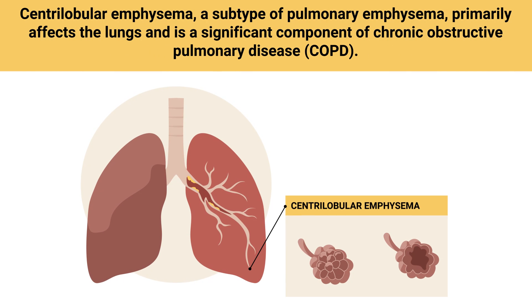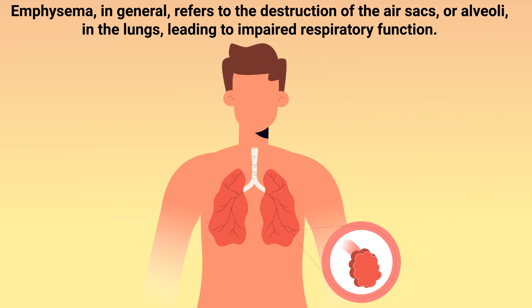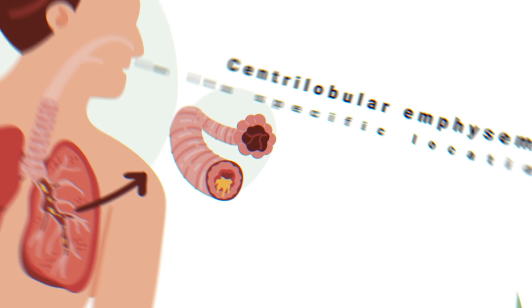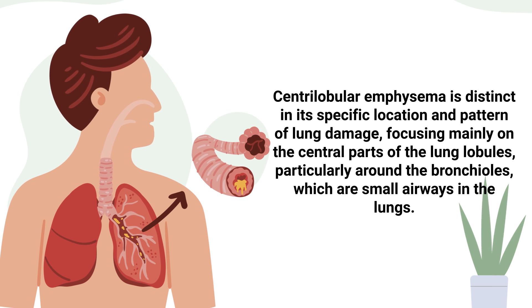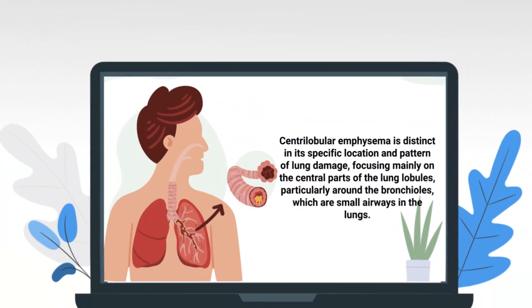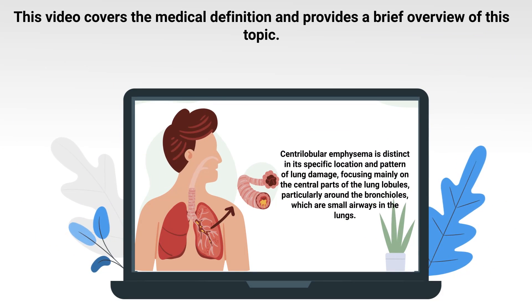Centrolobular emphysema, a subtype of pulmonary emphysema, primarily affects the lungs and is a significant component of COPD. Emphysema in general refers to the destruction of the air sacs or alveoli in the lungs, leading to impaired respiratory function. Centrolobular emphysema is distinct in its specific location and pattern of lung damage, focusing mainly on the central parts of the lung lobules, particularly around the bronchioles, which are small airways in the lungs. This video covers the medical definition and provides a brief overview of this topic.